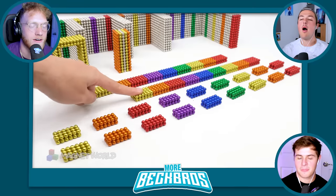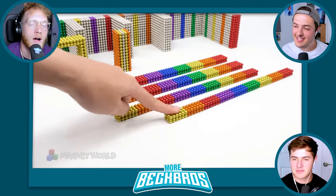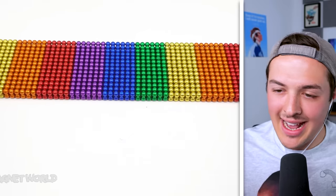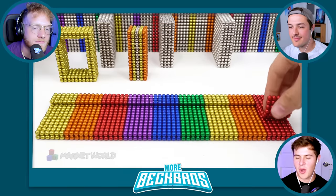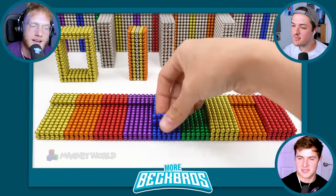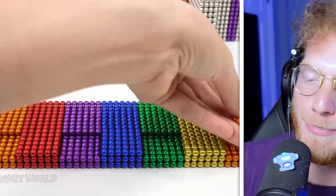Oh, that's real nice. With the magnets and the rainbow being formed — oh my gosh, that's nice. It reminds me of when I get into a nice hot tub, so satisfying. Whoa, he just flipped them! Wait, yeah, that was crazy. Those are my favorite when he puts it down like a piece of paper.